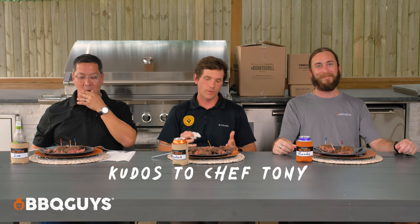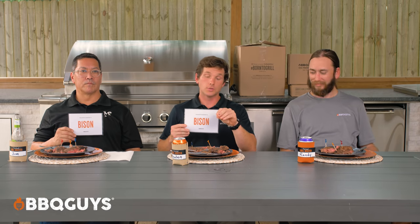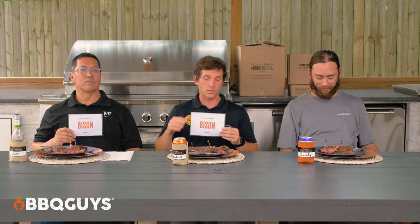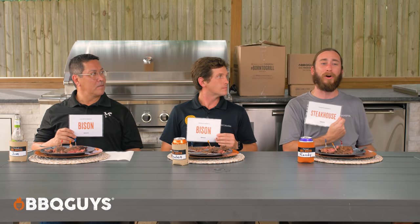The tasters share their individual favorites. One prefers bison for its leaner cut and clean flavor profile. Another also chooses bison for the gamier taste, comparing it favorably to grass-fed beef. A third chooses steakhouse for being the all-around good burger — juicy, flavorful from the blend, and reminiscent of a classic backyard burger.